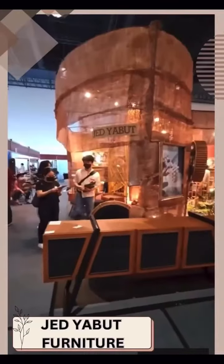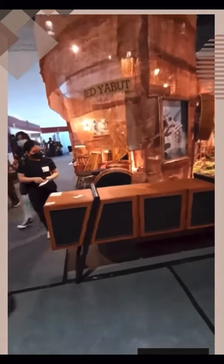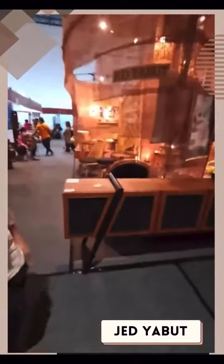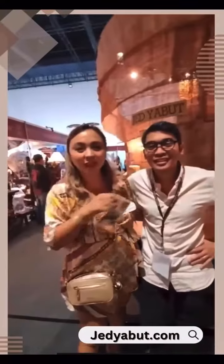A second piece — probably the third one that I will buy today — is this piece from my friend Jed Yawood. Look how nice the buffet table is! Combination of native material with industrial black metal. Oh my god, mine talaga! Jed, say hi to my vlog! Super nice! If you want super nice furniture, just go to Jed Yawood Furniture dot com!